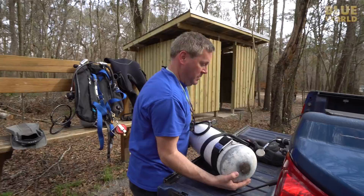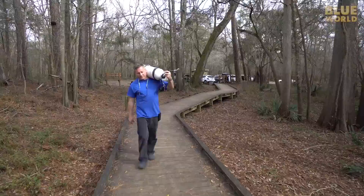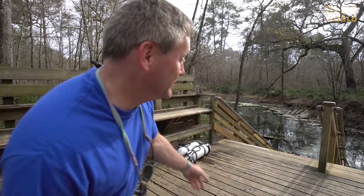We start by carrying our gear from the parking lot down to the cave entrance. I can't wait to get in the water — this is going to be great! Well, the good news is at least there's a set of steps. That makes it a lot easier. Next, it's time to suit up!